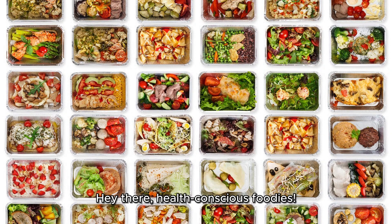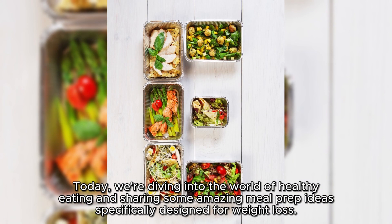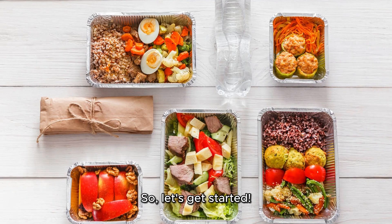Hey there, health-conscious foodies! Welcome back to our channel. Today, we're diving into the world of healthy eating and sharing some amazing meal prep ideas specifically designed for weight loss. If you're looking to shed a few pounds while still enjoying delicious and nutritious meals, then you're in the right place. Let's get started.